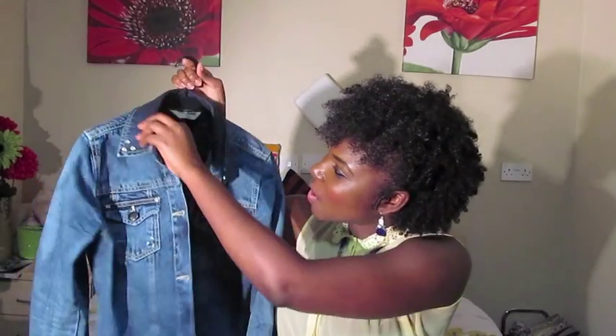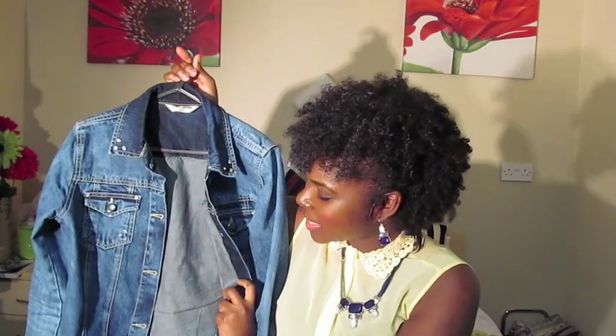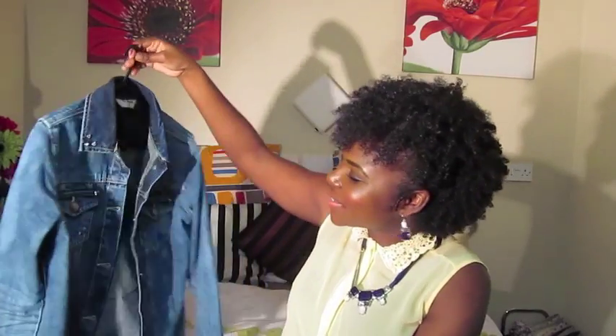The last two items are jackets. The first is a denim jacket from Dorothy Perkins — I was looking for the perfect denim jacket as they're quite trendy and I've always loved them. I got it for nine pounds, originally thirty-two pounds, which is an amazing deal. The collar has silver stud detailing on either side, it has two front pockets, and it's surprisingly warm — with a cardigan inside it keeps me as warm as a winter coat.